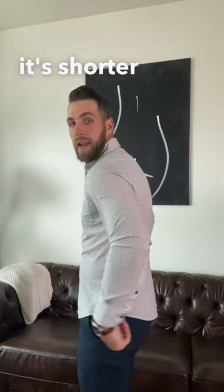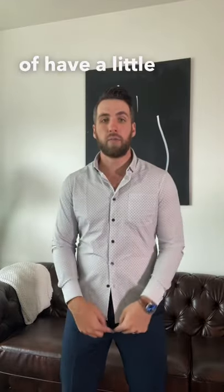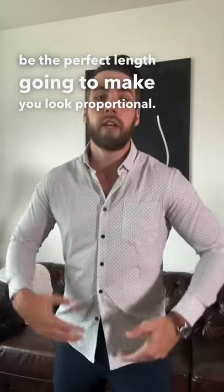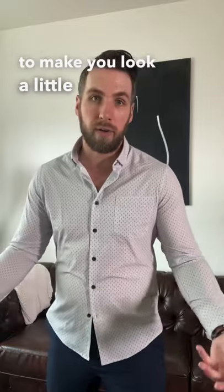But if it's shorter and doesn't cover your full butt, with a little bit of crotch showing, this is going to be the perfect length. It's going to make you look proportional — you'll have long legs and a shorter torso, so it's going to make you look a little bit taller.